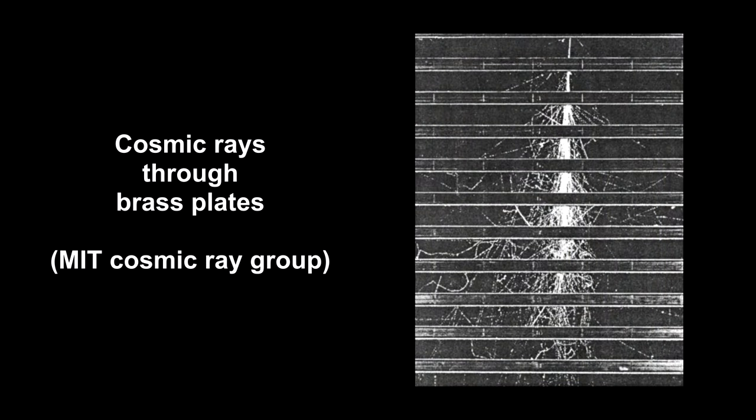Here's what cosmic rays look like in a cloud chamber. These rays are penetrating multiple brass plates, each 13 millimeters thick.